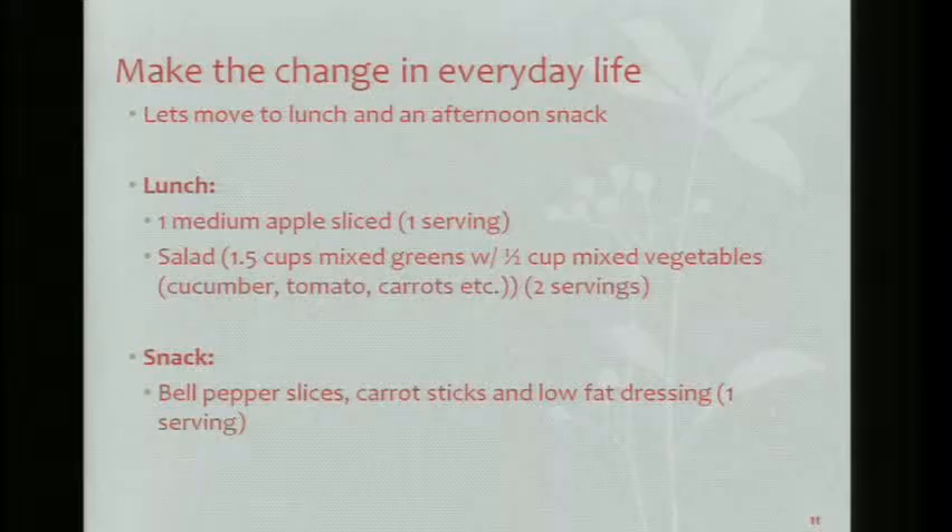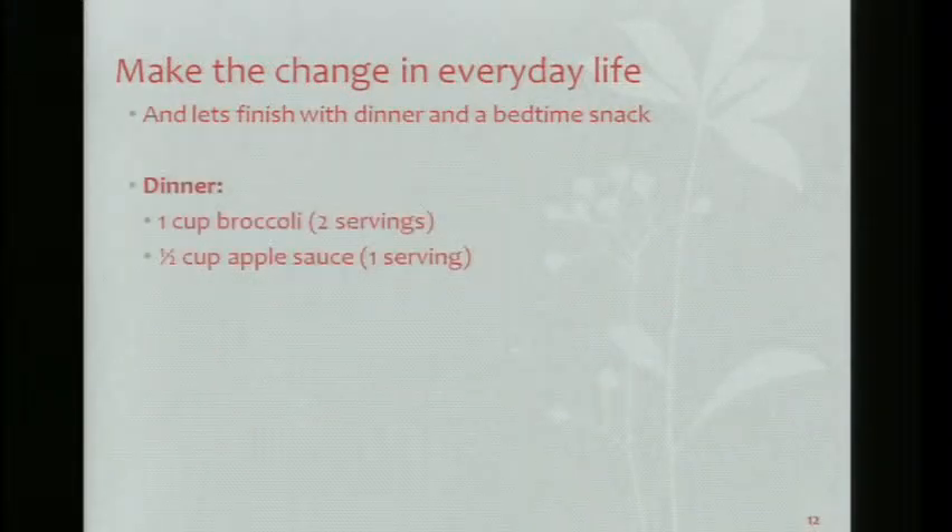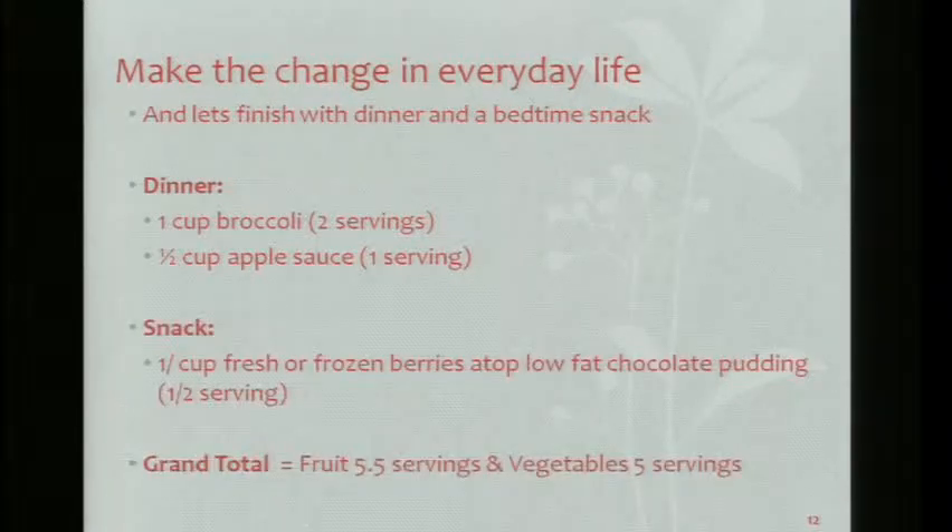Then your afternoon snack of bell peppers, carrot sticks, and low-fat dressing. At dinner you have one cup of broccoli and half a cup of applesauce alongside your portion of meat and your whole grain.